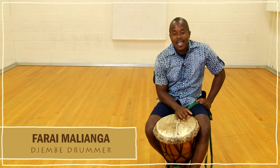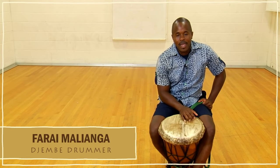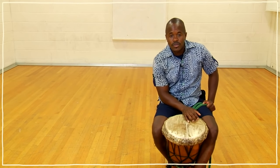My name is Farai Malianga. I am an African percussionist that plays various instruments from Africa. But today I have two specific instruments that I want to introduce you to.